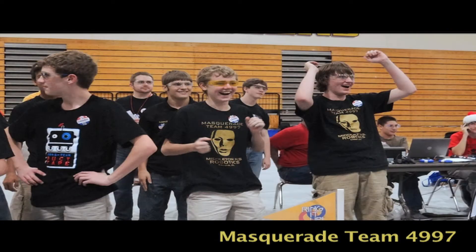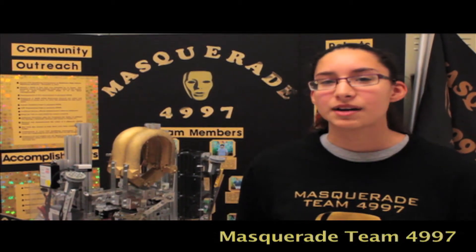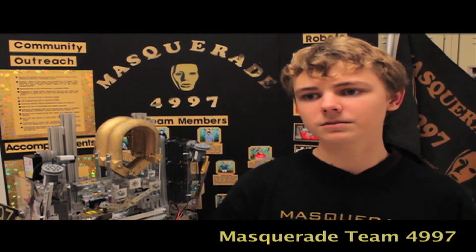If they're mean to you, just turn the other cheek. Don't go around messing with people's robots, or bragging, or being rude. Just show up on time, do the things you're supposed to be doing, and be nice about it. The fact that you're helping other teams if they have any issues, or if other teams are generously helping us.